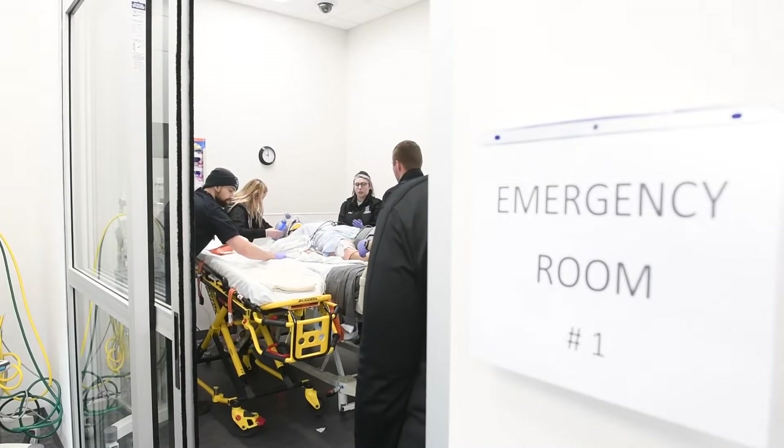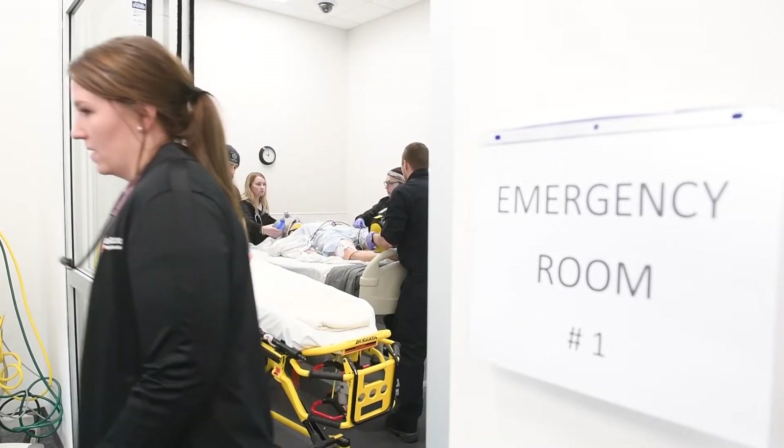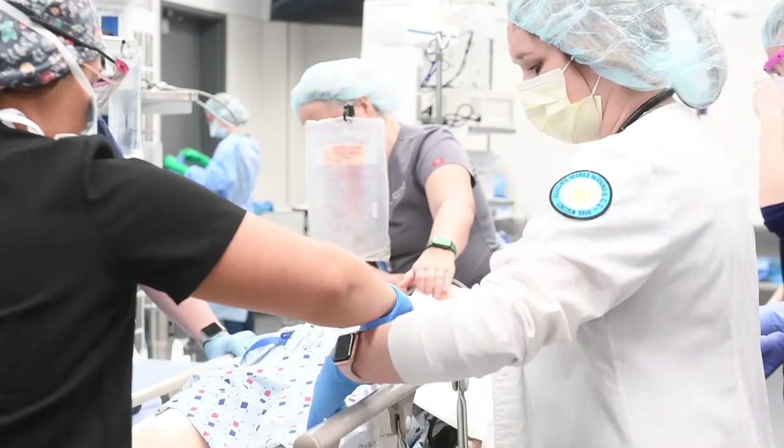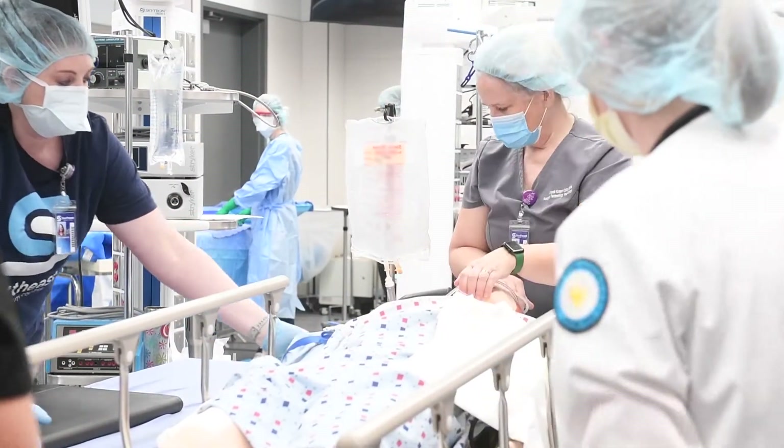We're bringing the students all together to take care of the same 12 patients and see them through the motor vehicle crash, outside through the ER to the surgery center — that's one I forgot. And so they end up in the nursing areas, either in med-surge or in intensive care.